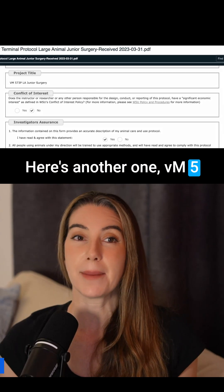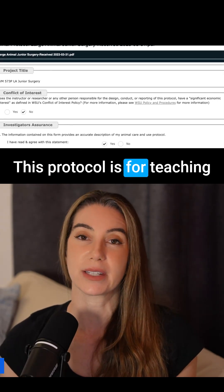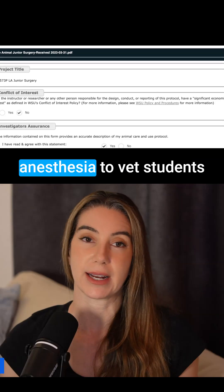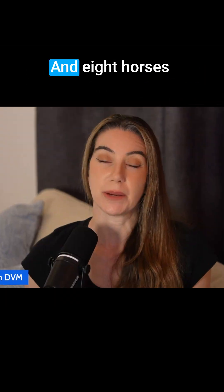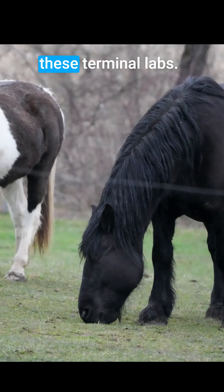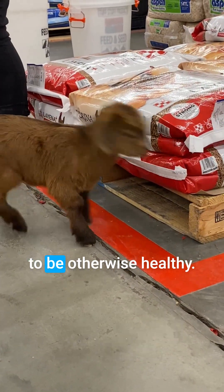Here's another one. The M573P LA Junior Surgery. This protocol is for teaching anatomy, surgery, and anesthesia to vet students. Up to 60 goats or sheep and eight horses are requested for these terminal labs. Goats and sheep are purchased and appear to be otherwise healthy. The horses are donated, purchased, or transferred from internal protocols.